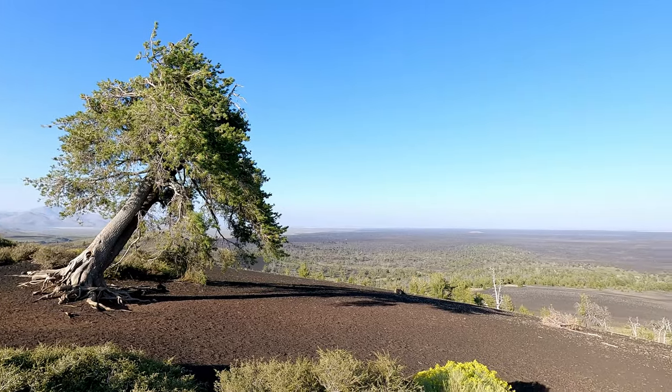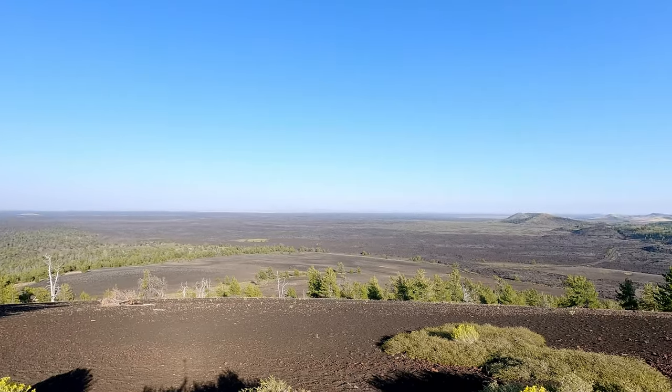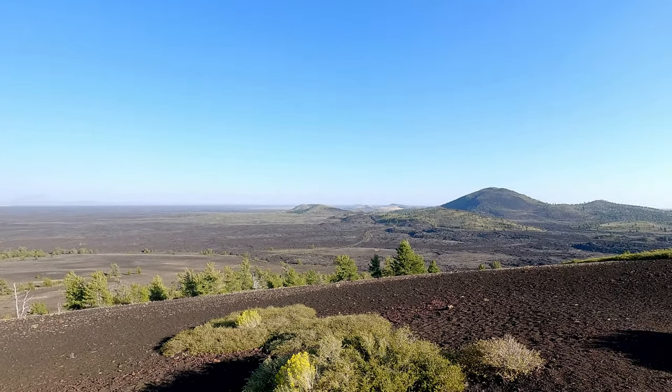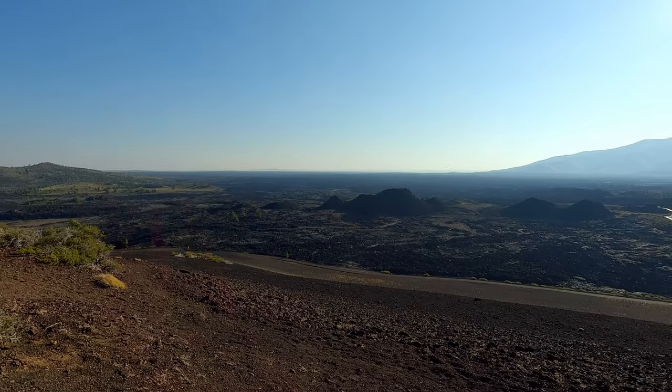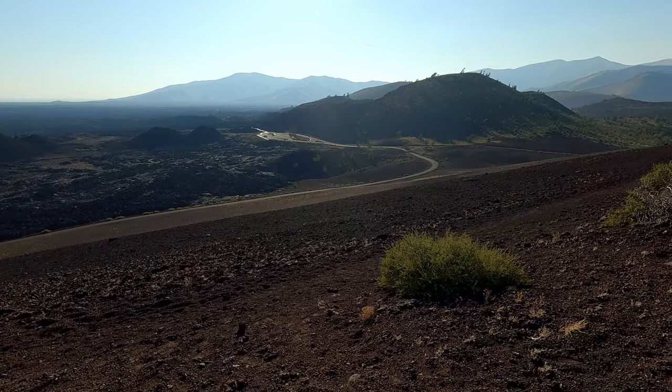This lava rock is so cool — it is so lightweight, like a feather. It's just crazy when you pick it up how light it really is. I made it to the top of Inferno Cone and it is gorgeous up here — a full 360-degree view of Craters of the Moon National Monument. You can see all the volcanic structures, the cinder flows, the lava flows, everything. Bring water and a good hat because it is hot up here even late in the afternoon. Well worth the steep, short hike — less than a quarter mile up.